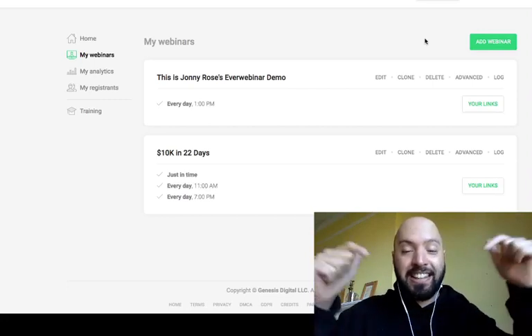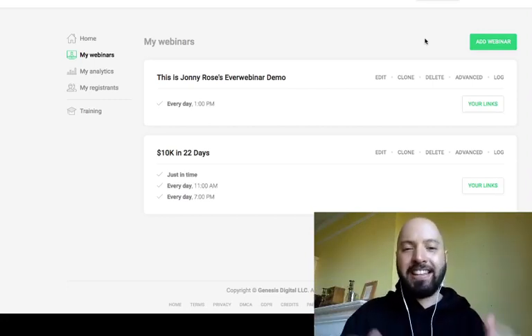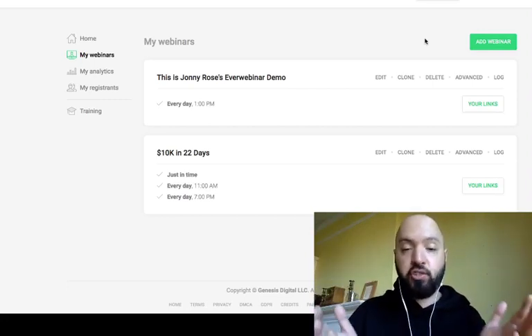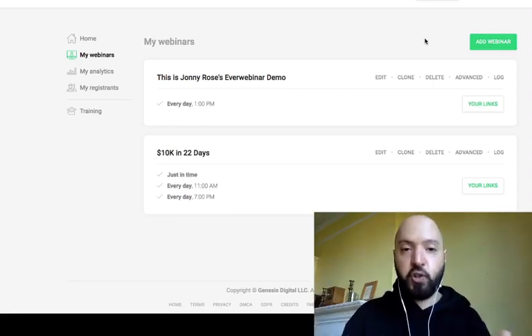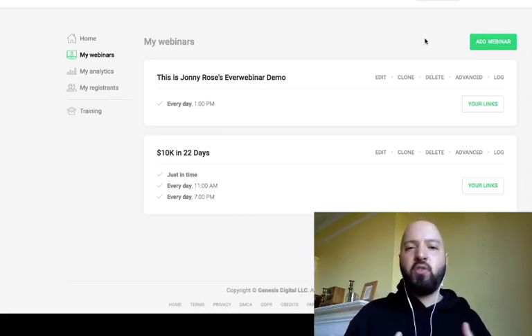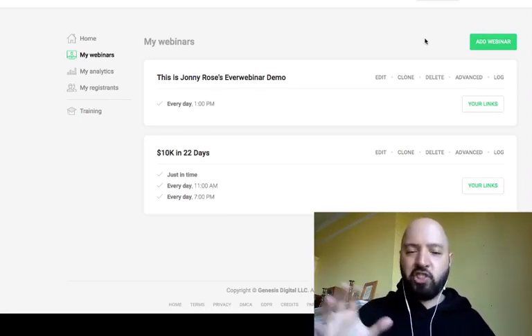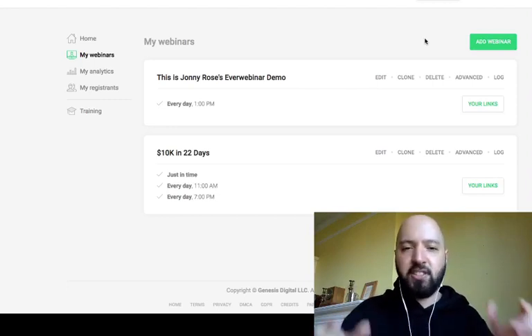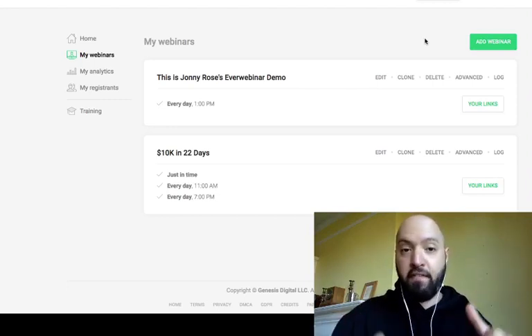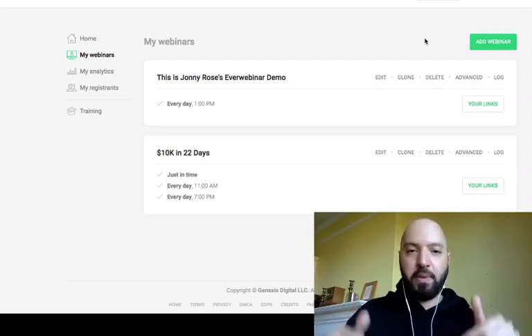If you click the link below, you can get a free trial of EverWebinar, which I strongly encourage you to do. There's no use just listening to me talk about it — jump in and start using it for yourself. Click that link below, pick up EverWebinar, get your free trial. It won't cost you a penny, so jump in and get it now.